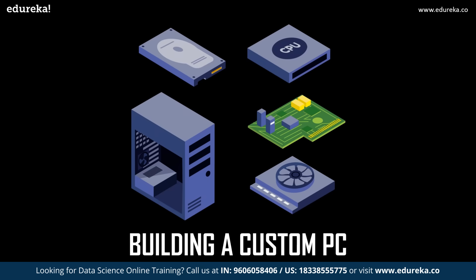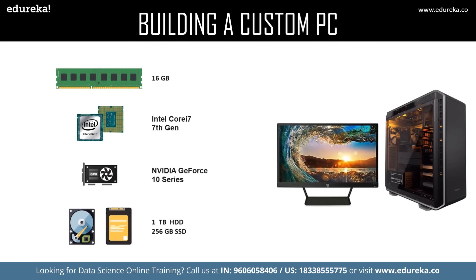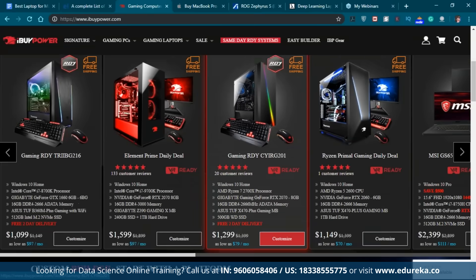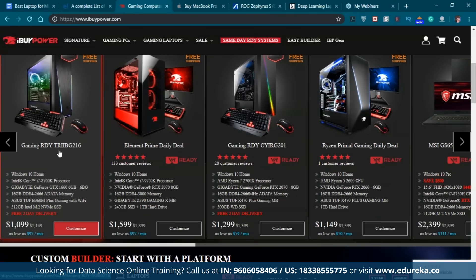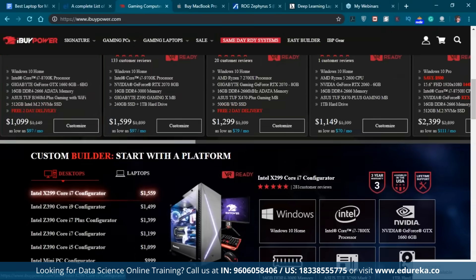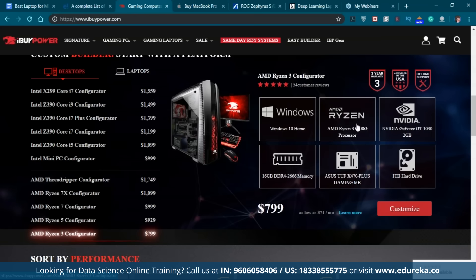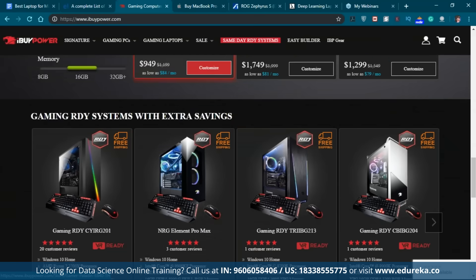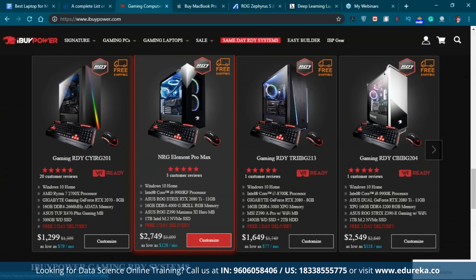If portability is not an issue, you can build a custom PC. One website I found is iBuyPower, which specifically designs PCs and custom PCs per your request. They have a Gaming RDY series and element prime options. Custom PCs are much cheaper than laptops — you can configure the OS, GPU, memory, and storage type, and they range from around $800 to $2,000 at most.